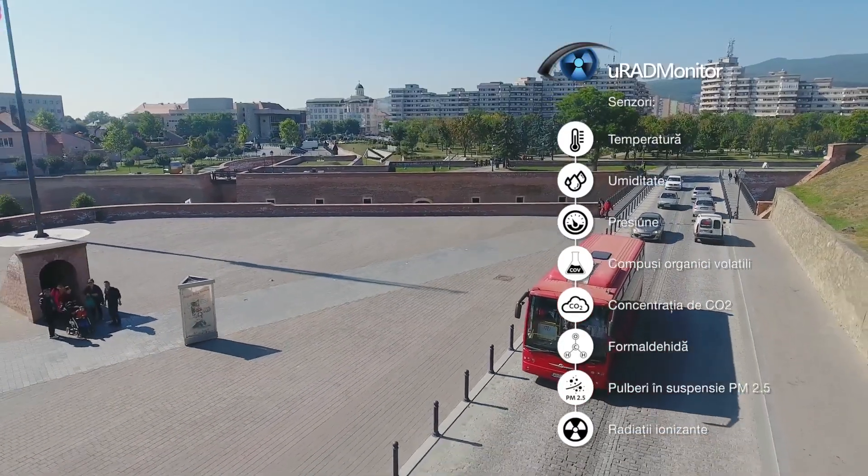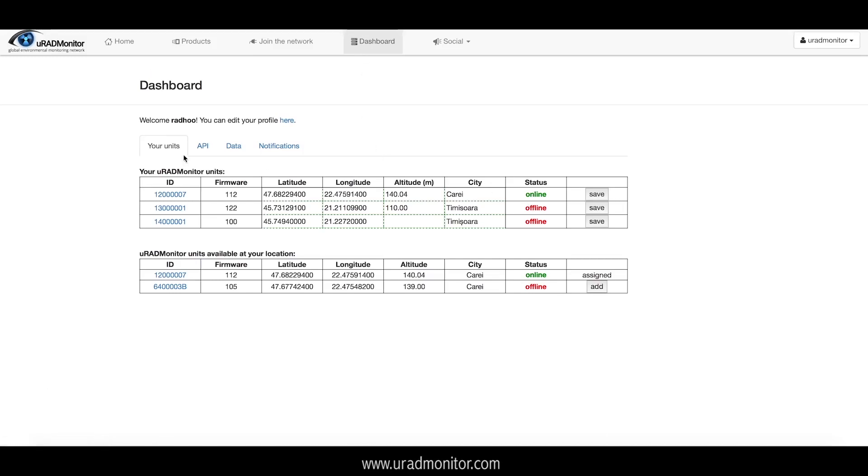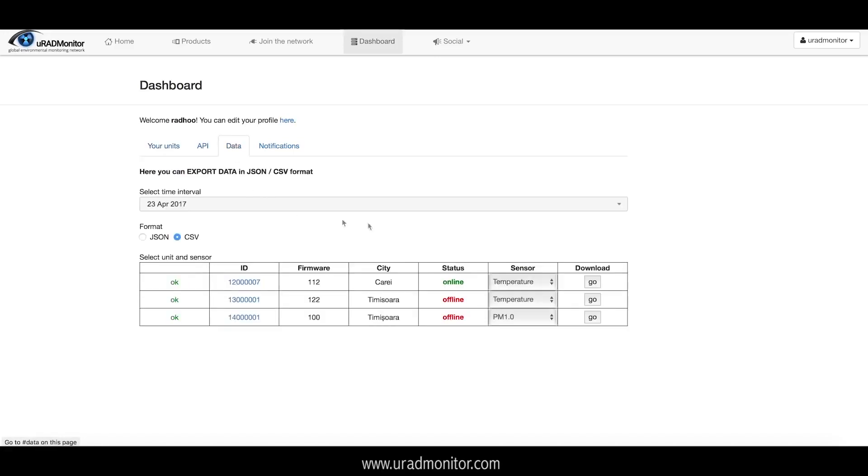The data is centralized in a global network of detectors, making it easy to compare readings from one location to another. An API provides data access for further analysis and processing.